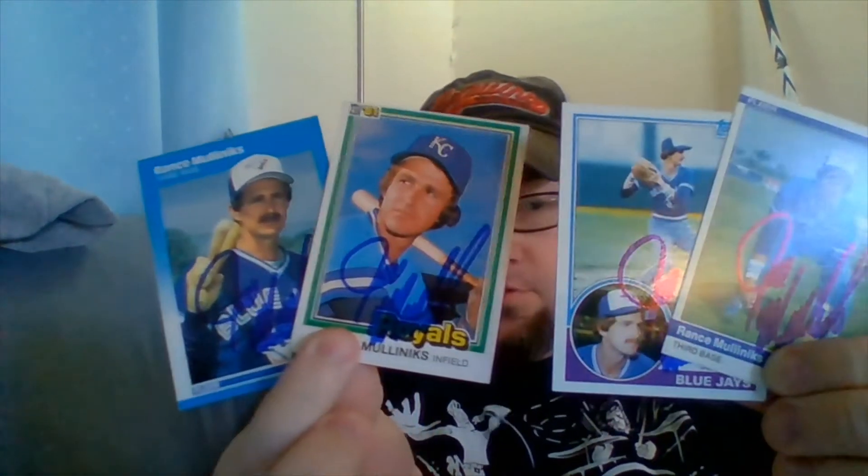First up, once again we don't have a postmark on this one at all. Let's see what we got out of it. Alright, this one is Ransom Mullinix, the former Blue Jays infielder — and voila, there are some of those cards.